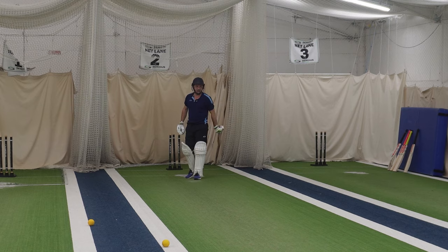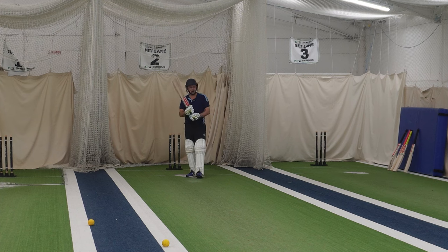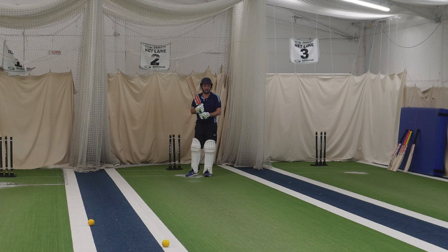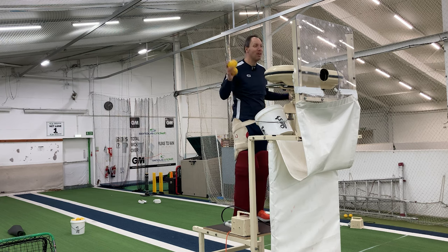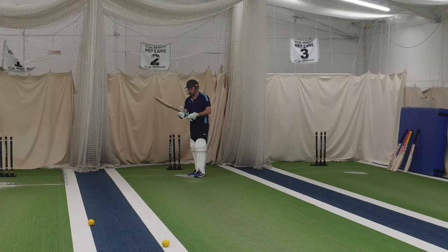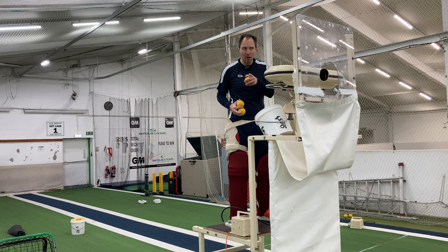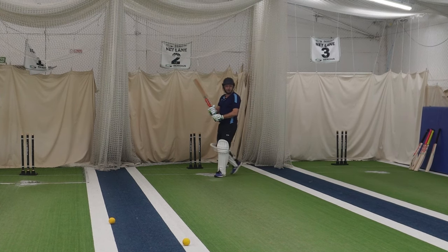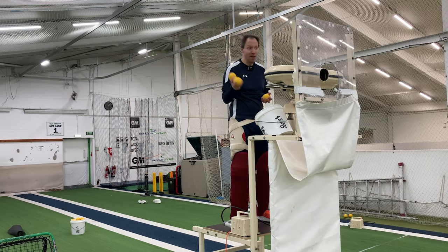Neil picks up the Gem 2.0 — he confirms with a triple-check that it is the shorter blade, hence why it picks up a lot like the Shockwave 2.1. First impression straight away: definitely feels a bit lighter to pick up, which is what it's designed to do. The Gem is the bat, not Neil — he clarifies with a laugh.